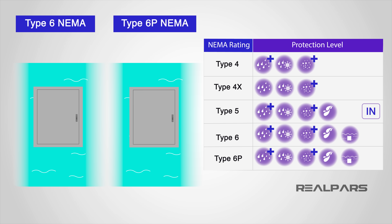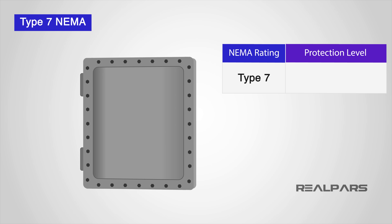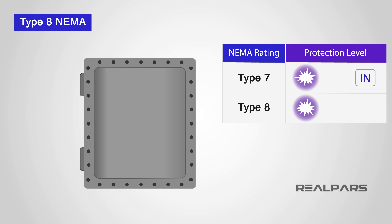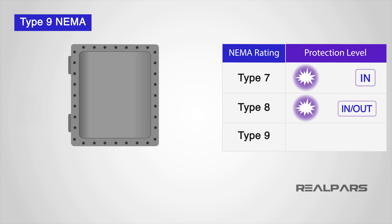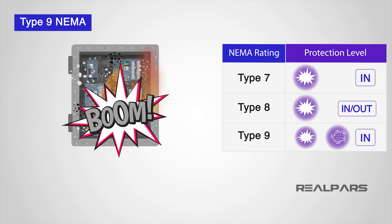A 6P enclosure means the enclosure can be submerged for a prolonged period of time. Type 7 NEMA enclosures are built for hazardous locations — explosion-proof and for indoor use. Type 8 NEMA enclosures offer the same protection as NEMA 7 but can be used in both indoor and outdoor hazardous locations. Type 9 NEMA enclosures are dust-ignition proof and intended for indoor use in hazardous locations.